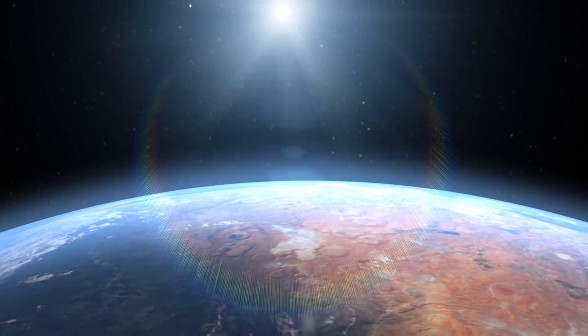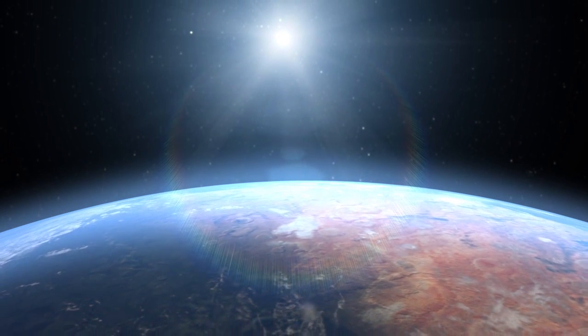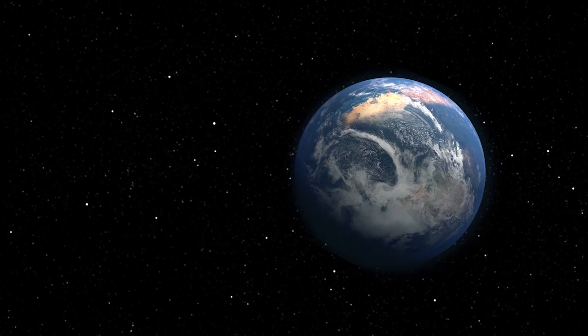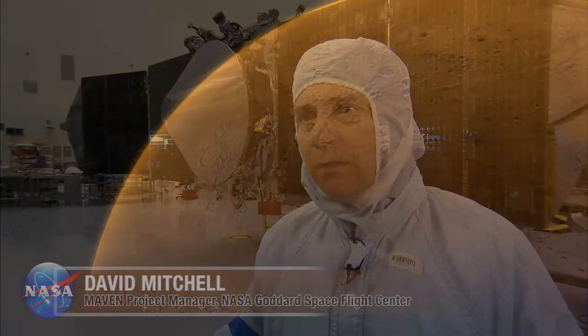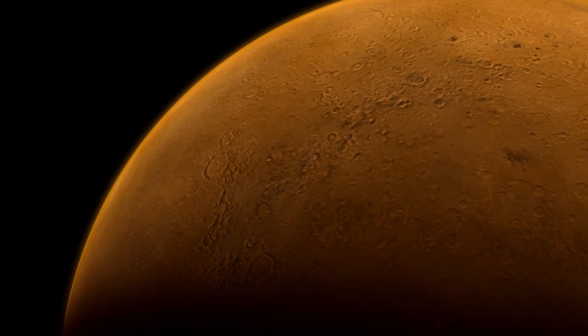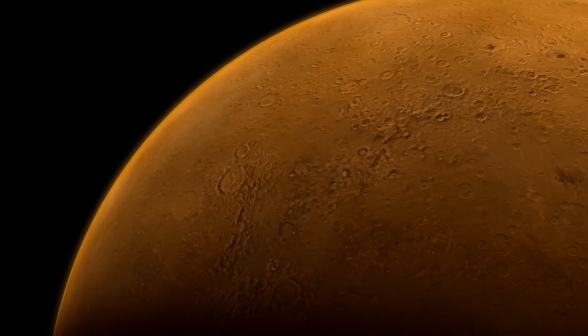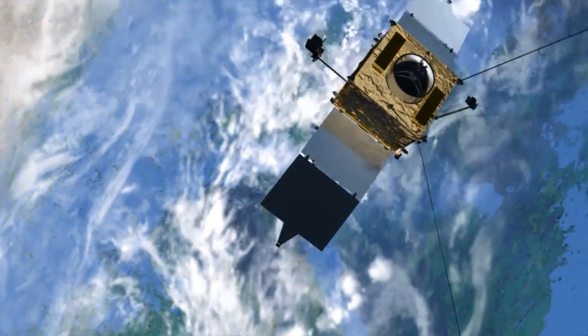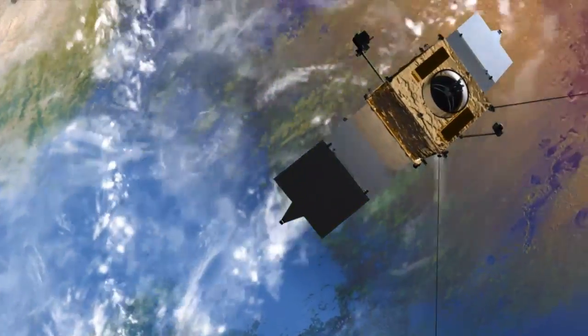Several billion years ago, Mars was vastly different than it is today. Evidence taken so far suggests it was a very wet environment — rivers, lakes, perhaps even oceans on the surface of Mars, with a thicker atmosphere. Mars as we know it is a barren planet of extreme temperatures and the thinnest of atmospheres, an environment too hostile to sustain even microbial life.